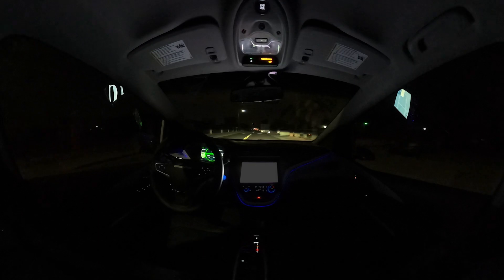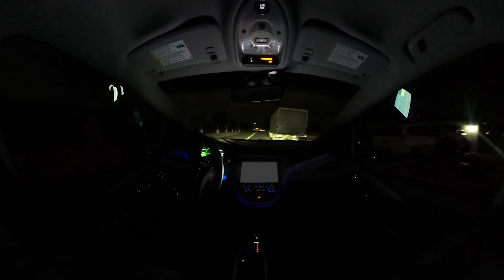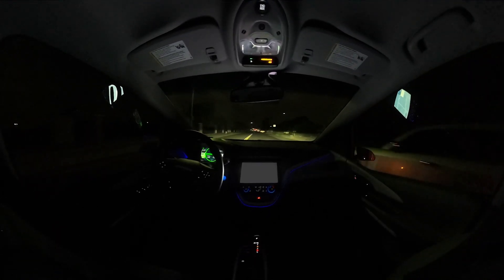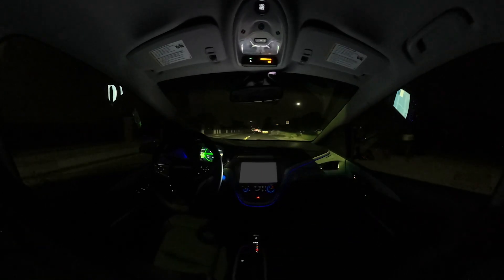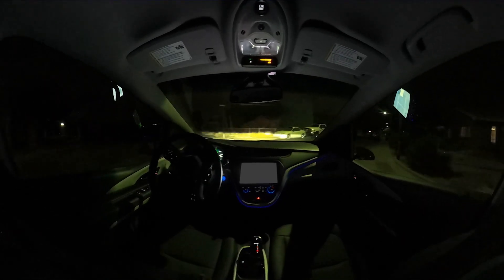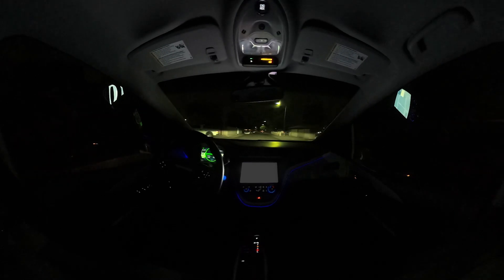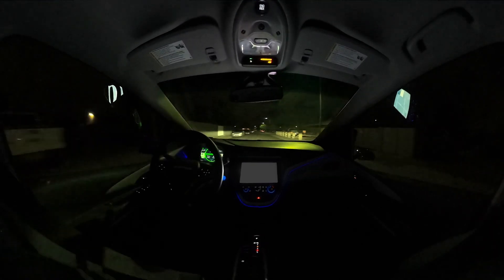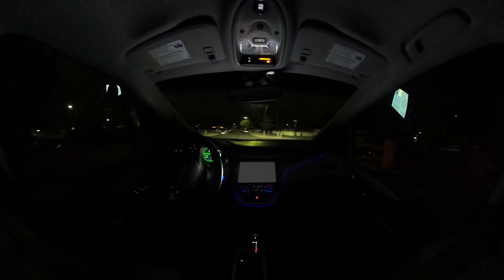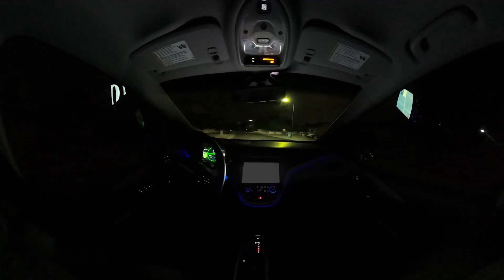We're arriving soon. Please stay buckled up until we stop and grab all your things. Double yellow line and then a truck taking up most of the lane there, and we just kind of snaked right through that. I think Cruise has got this — they've got this area down pat.